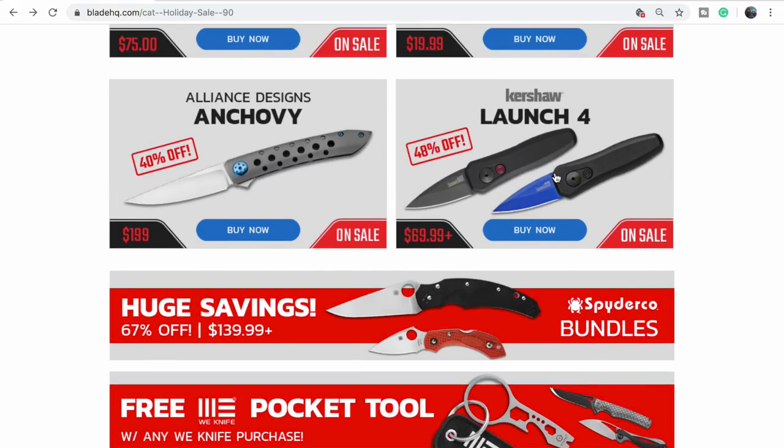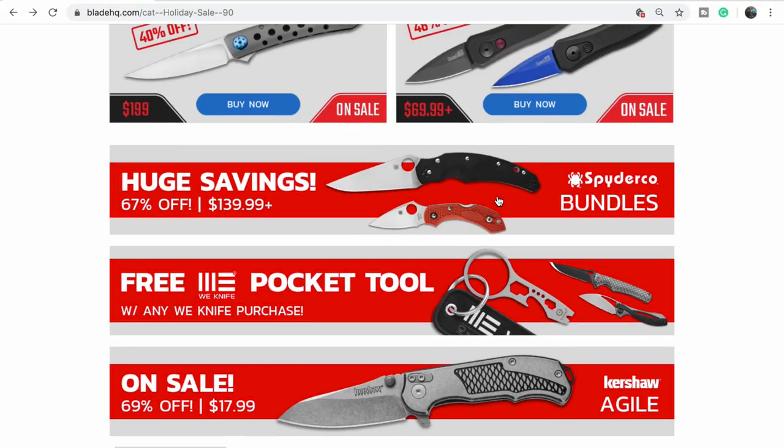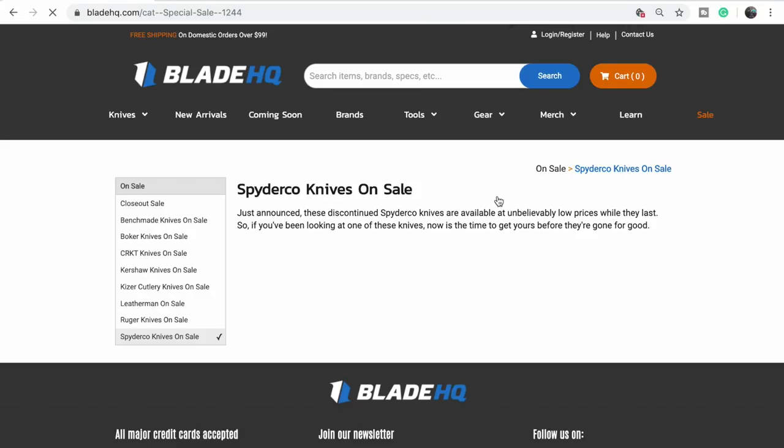Bundles! The Launch 4 — that really is a great deal on these. Are we looking at the Spyderco bundles? Yeah, let's see what's there.